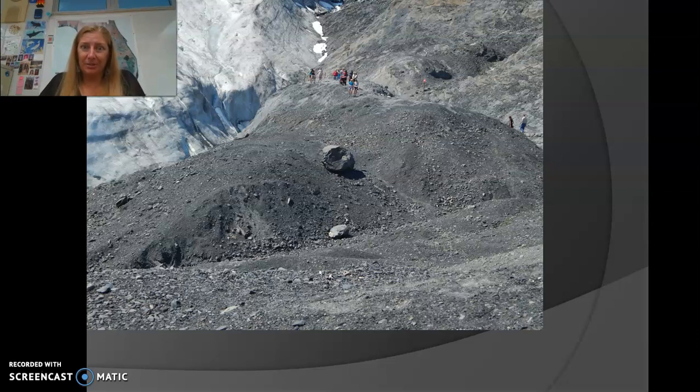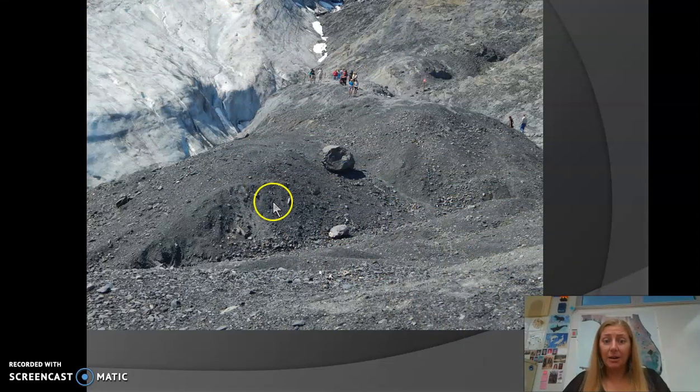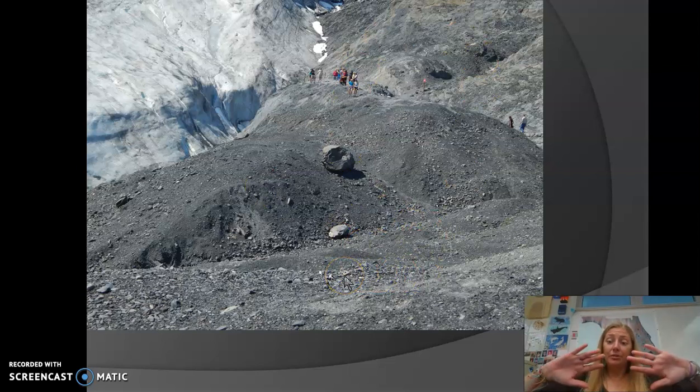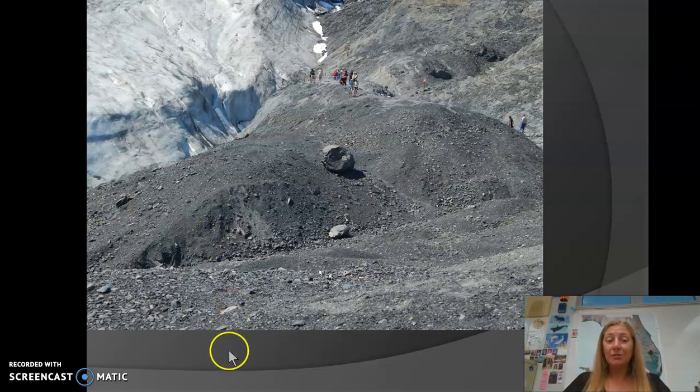Here are some pictures giving examples of weathering and erosion. This is at Exit Glacier up in Seward, Alaska, visible in the upper left-hand corner. All the rock pushed through here was moved by the glacier — when glaciers move, they act like a bulldozer pushing rock in front of them, which is an example of erosion. But the glacier also breaks down large pieces of bedrock due to the pressure of the ice and flowing water underneath it, breaking boulders into smaller and smaller pieces — that's weathering. So glaciers can both weather and erode bedrock.